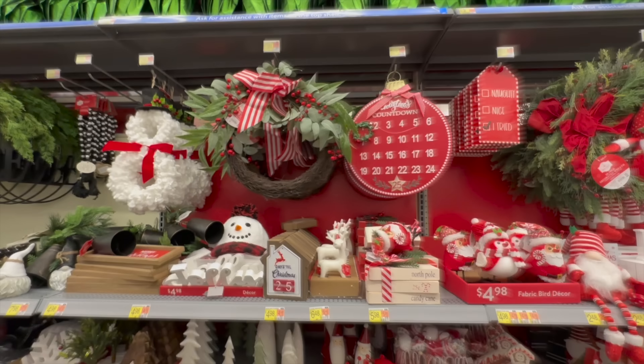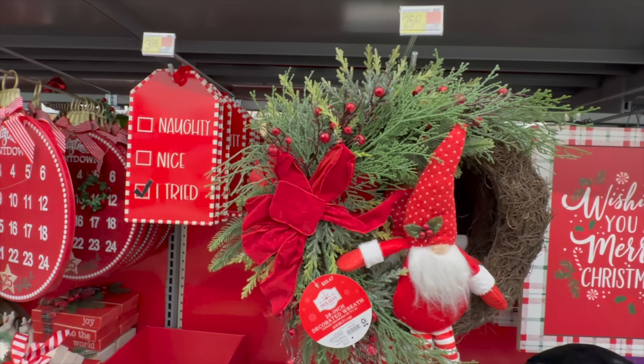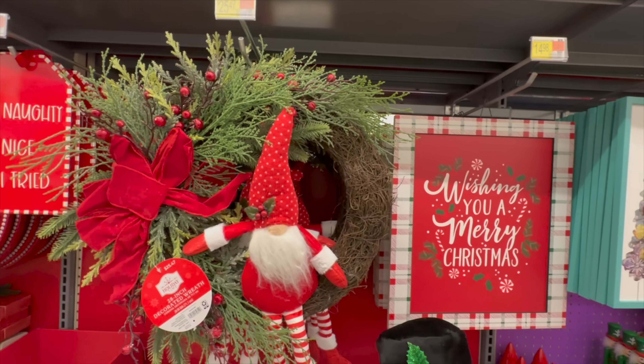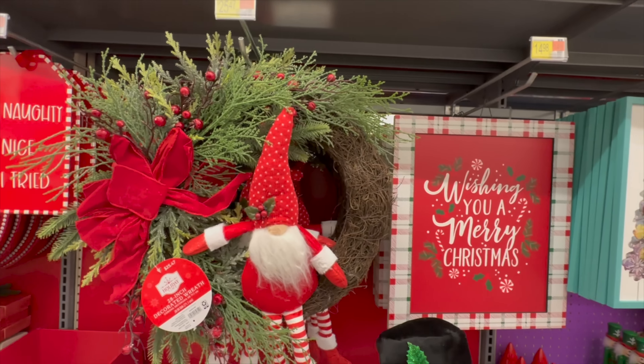Next up, this section is more traditional with lots of red and white themed Christmas decor, which is more of the style that I tend to gravitate towards. I like to stick to reds, greens, golds, and whites. I also like to splash in a little bit of black and brown to give a modern touch.